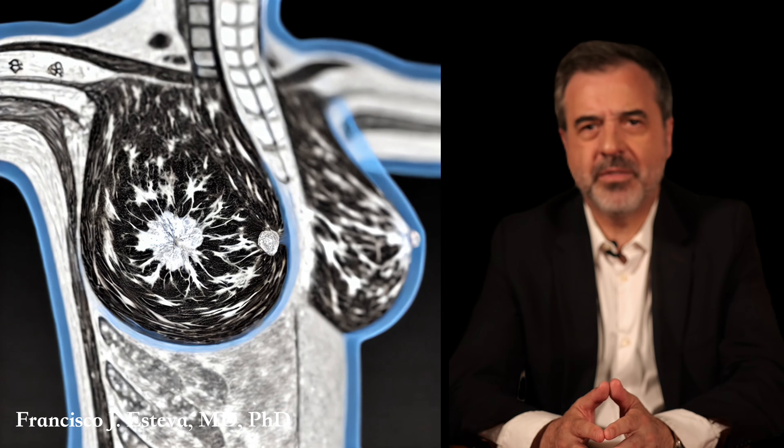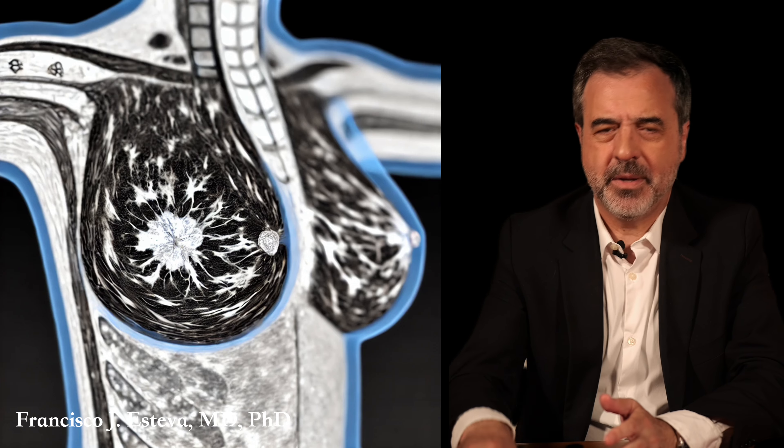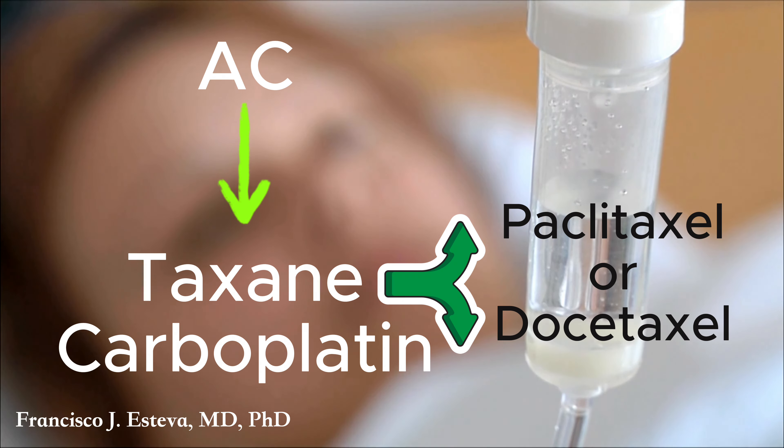Systemic therapy may also be given after surgery, depending on the response to the preoperative therapy. One of the chemotherapy regimens most commonly used in patients with early stage TNBC includes doxorubicin and cyclophosphamide, also known as AC, followed by a taxane — paclitaxel or docetaxel — and carboplatin. This combination is typically administered over several months in cycles. The AC chemotherapy targets highly dividing cells, followed by taxane and carboplatin, which enhance treatment effectiveness through different mechanisms of action. These treatments can also be reversed; the taxane and carboplatin can be given before the AC.